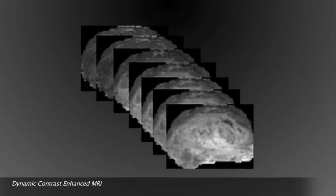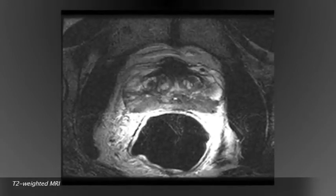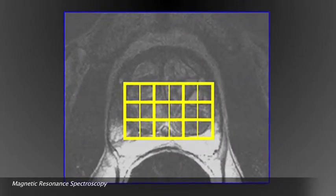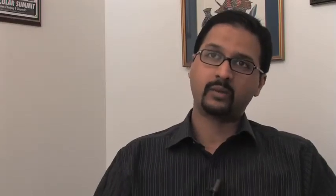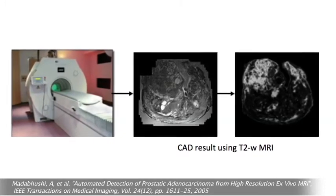Our efforts have really been on trying to complement the current clinical protocol using high-resolution multifunctional MRI, as well as computer-aided diagnosis — image analysis and pattern recognition tools — to really provide the clinician with high-probability regions in the image of where cancer might be present. We've been looking at the use of multifunctional MRI in conjunction with these image analysis and machine learning tools, and the idea is first to train a pattern recognition system as to what the signature of cancer is.